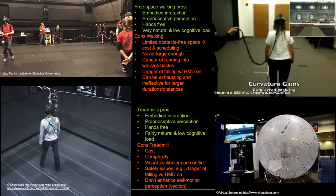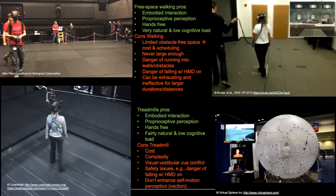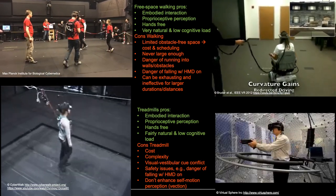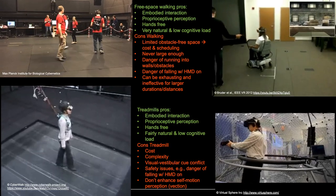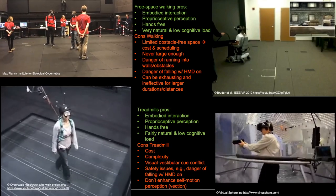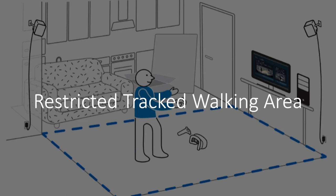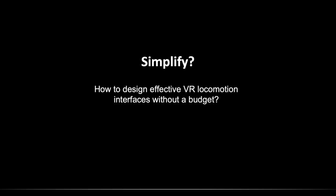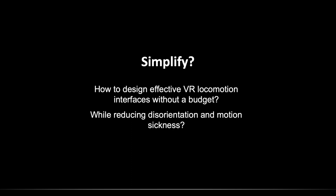These are absolutely amazing interfaces, but they might not fit into everybody's budget or living room. So why not just ask people to walk? There's a lot of research showing that physical walking is one of the most effective, low cognitive load interfaces, especially for small-scale travel. But it gets more tricky for longer durations and longer distances when the virtual space is a lot larger than what you can physically walk in. So the challenge we set for ourselves was: can we simplify this? Can we design more effective locomotion interfaces without much of a budget at all, and ideally while reducing disorientation and motion sickness?